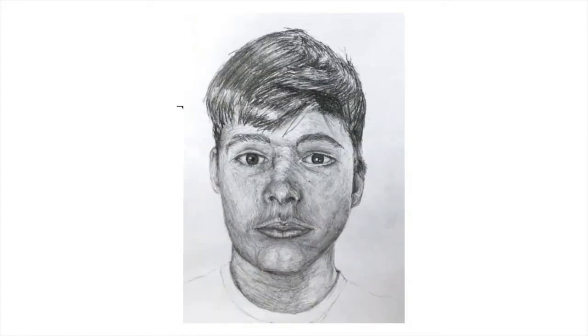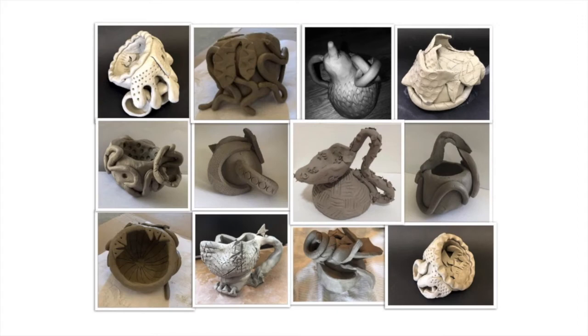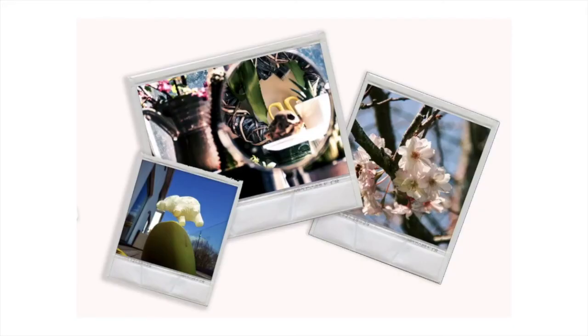In Year 9 you do the Carousel Programme where you'll do seven sessions of one subject — for example art — then you'll move on to ceramics, then graphics, then photography. It all gives you a sense of what you'll be doing when you come to choose your GCSEs.